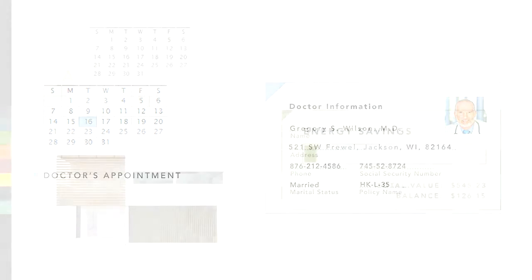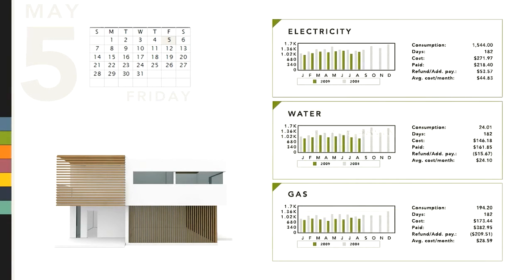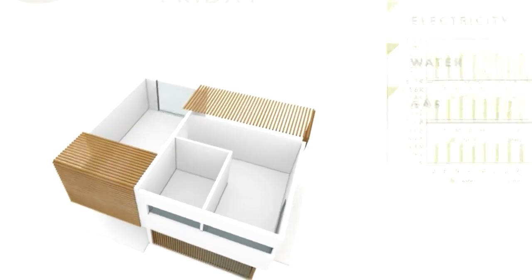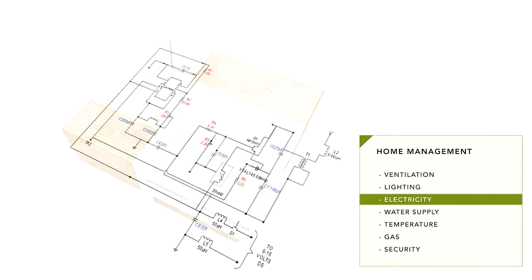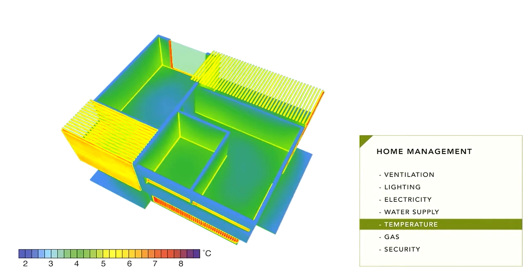Maxine goes to her home management area and learns that her house has been selling energy back to the grid. She can see her home functioning visually and get alerted to anything that may need attention. The home has hundreds of sensors, allowing it to fine-tune the temperature and lighting in each part of each room according to use patterns. Thanks to new standards, Maxine can control her home remotely using her phone, which gets all its information straight from her data locker.